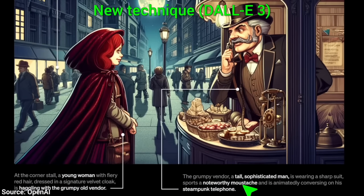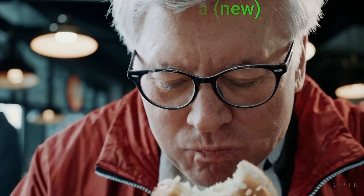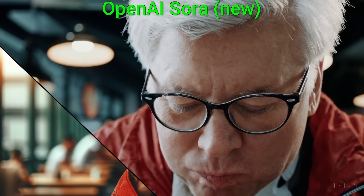And it gets better — their DALL-E 3 system is an expert at creating images. I just stop these videos here and there, and the still images are often as good or even better than what DALL-E 3 can make. This is beating the king in its own game. Unbelievable!